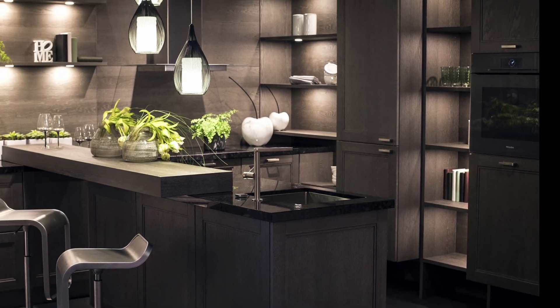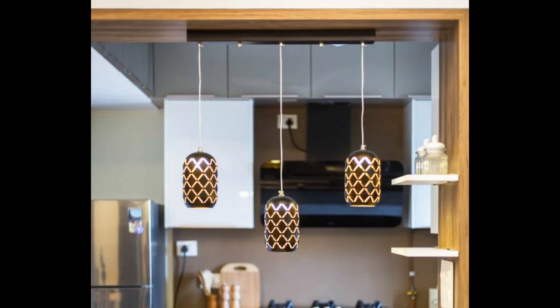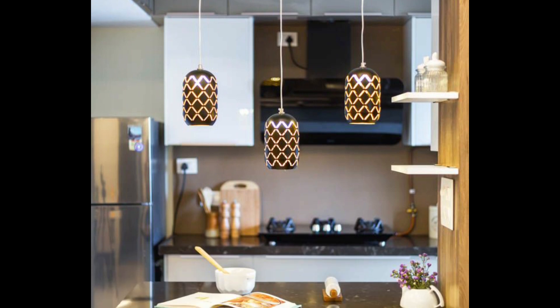If you are looking for a more chilled-out or evening kind of atmosphere, then pendant lights are more suitable, as they are usually downlights and are not too bright. They provide good ambience to the space.